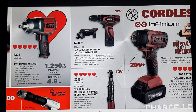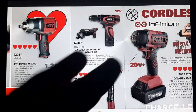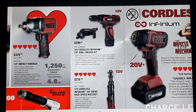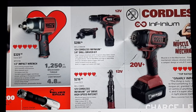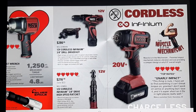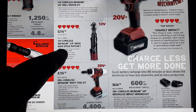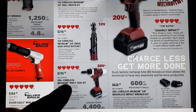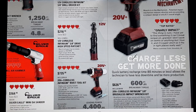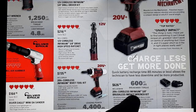This is the 13 and 18 region flyer, so it's different than what some of you may get. We've got the 12 volt Infamum 3H drill driver for $286, the cordless Infamum 20 volt for $626, the air ratchet for $216.50, and the cordless rivet tool for $735.